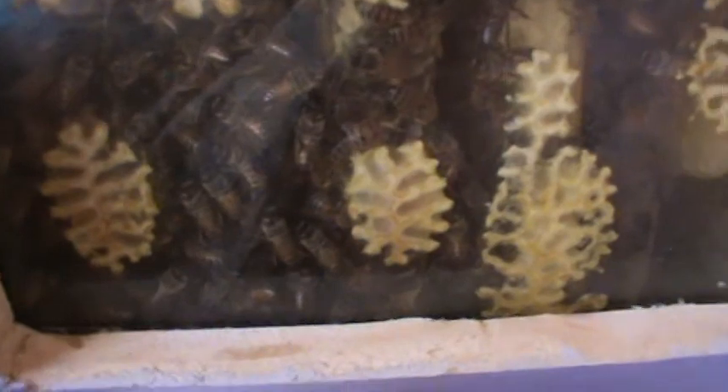Here they are, right there, inside the observation hive. Hopefully they're in there raising brood.